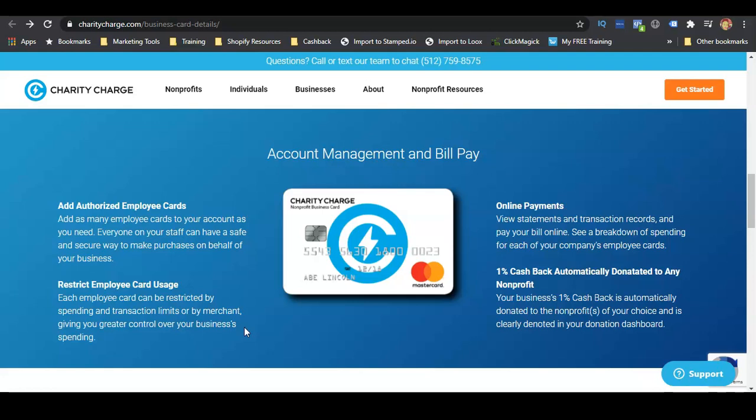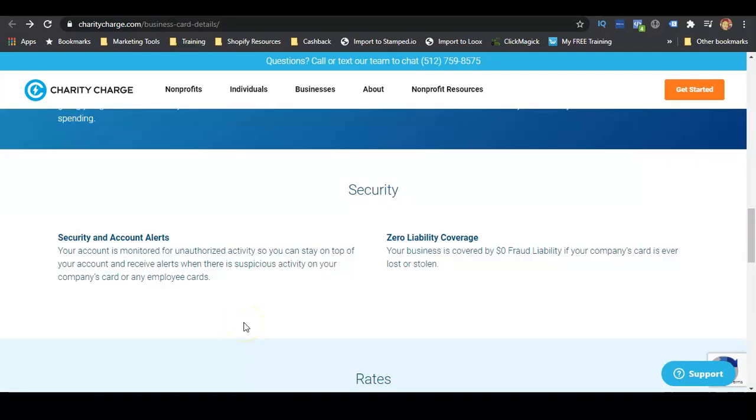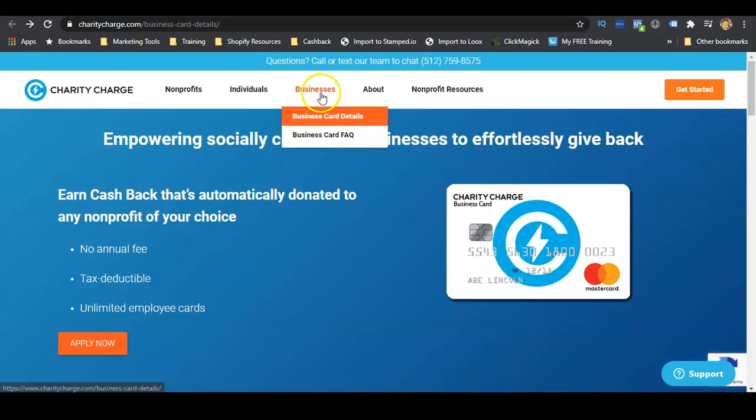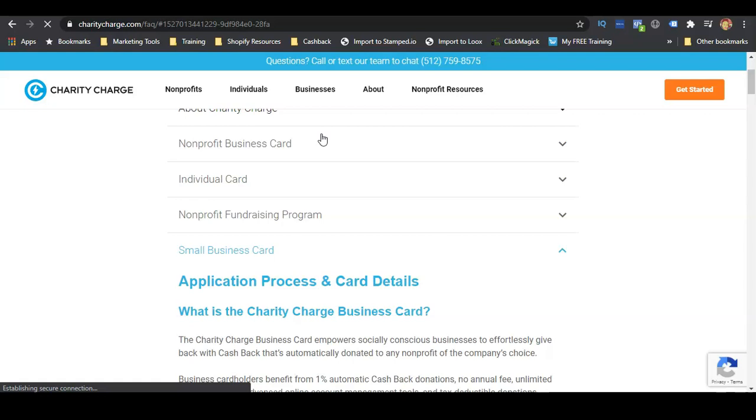You can also view statements and transaction records and pay bills online. There is no fraud liability. The fees and rates are as follows: no annual fees, a purchase APR of 14.90% variable, determined monthly by adding 9.90% to the prime rate. Late fees are up to twenty-nine dollars, and there is a one percent transaction fee for foreign charges in US dollars and two percent on transactions made in currencies other than US dollars.